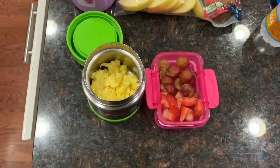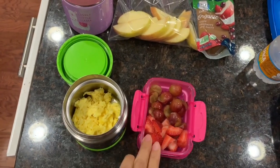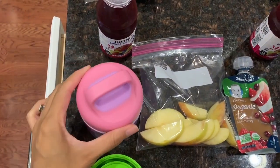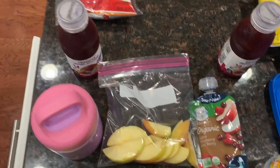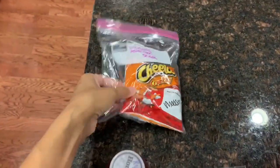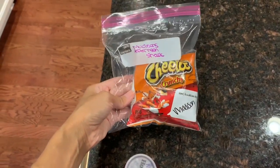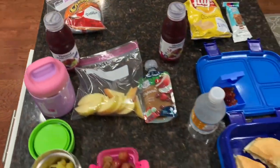For Madison on Wednesday, her second breakfast is scrambled eggs and some cut-up fruit. For lunch, she has leftovers from dinner with some apple slices, a little pouch, and a juice. For her snack, she didn't eat her Cheetos yesterday, so I packed Cheetos again — but her teacher only gives them one snack instead of two, so I'm only packing one snack today.